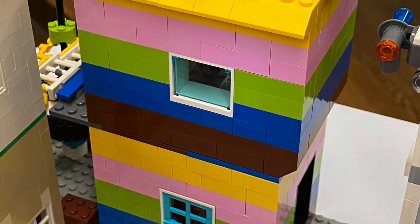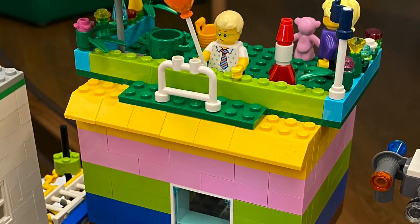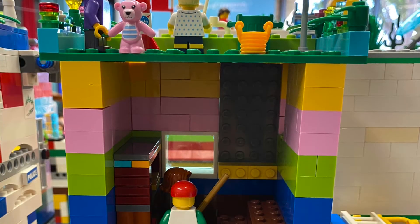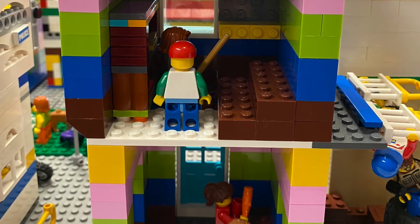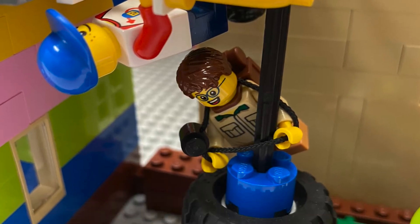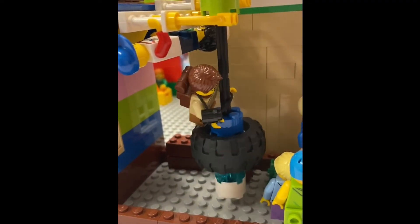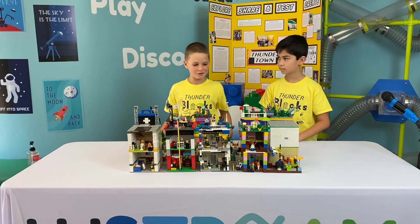I also built a school and playground. My school is sustainable because I put a rooftop garden on top. It's durable because it's wide and short, not skinny and tall. My favorite part about this build is the playground — it has a tire swing, monkey bars, and a spinner. I had fun building the school and playground.